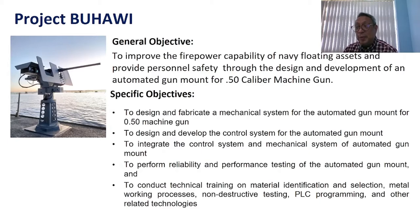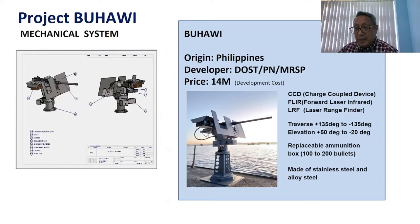The general objective of the project is to improve the firepower capability of Navy floating assets and provide personal safety through the design and development of an automated gun mount for a 50-caliber machine gun. The design of the mechanical system was developed by the MIRDC team. The materials used are made from stainless steel 316L, otherwise known as marine stainless steel, to prevent corrosion.